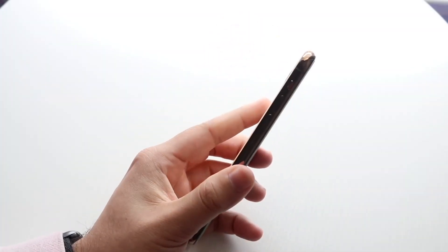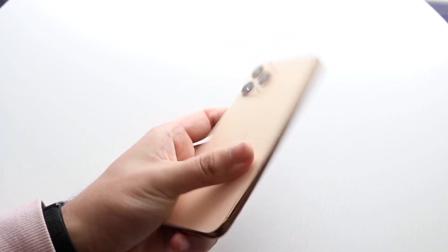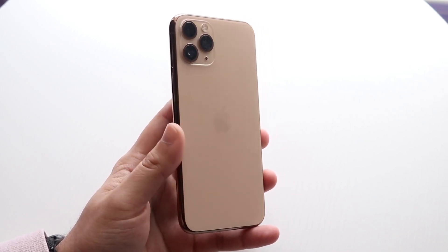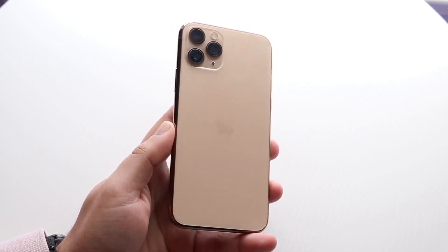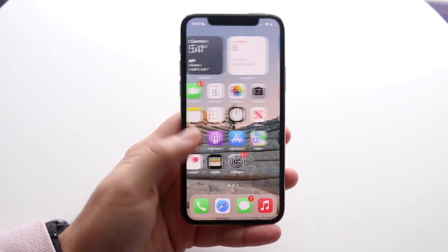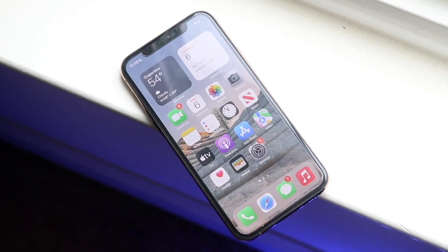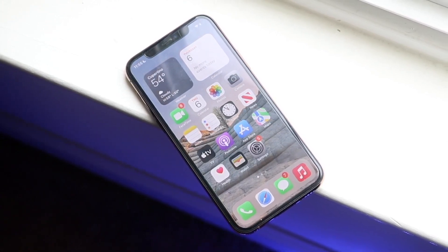Some of you may not even know this, but Apple is still currently selling an iPhone 11 Pro — actually a few models of the iPhone 11 Pro and the iPhone 11 Pro Max. The reason why this is important is because these are older iPhones that are probably one of the best iPhones Apple has ever made. These iPhones are probably some of the oldest iPhones that hold up extremely well against the latest iPhones.